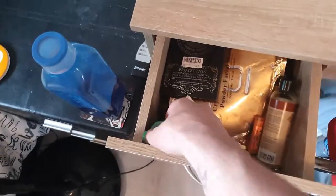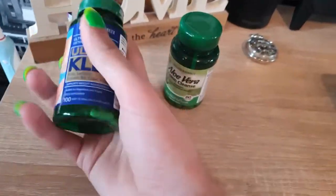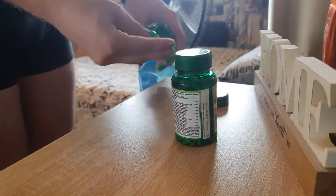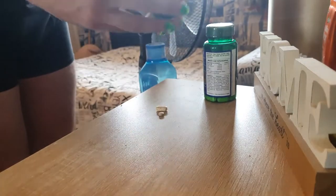Then the next thing I do is go into my desk drawer and get my weight loss tablets out, because we want that summer body, you know. You can get these from Holland and Barrett and they're actually really good.